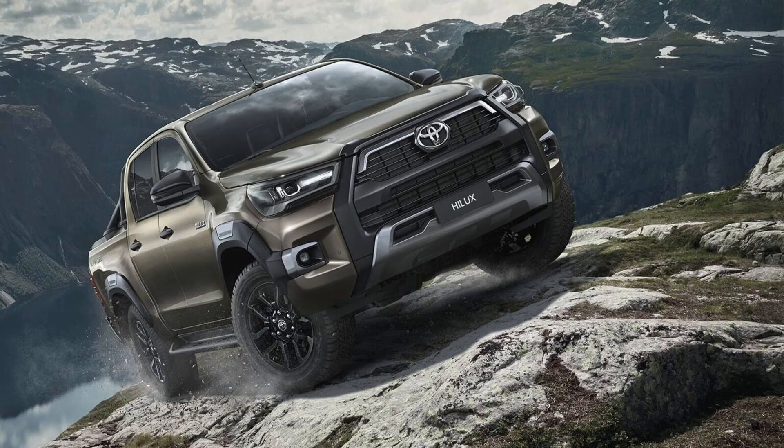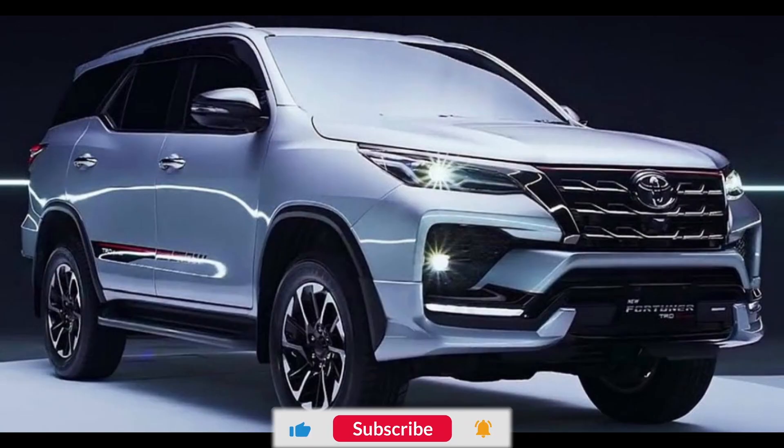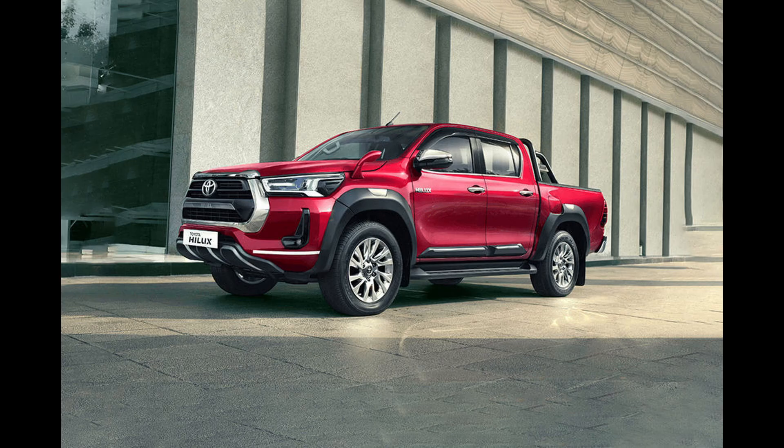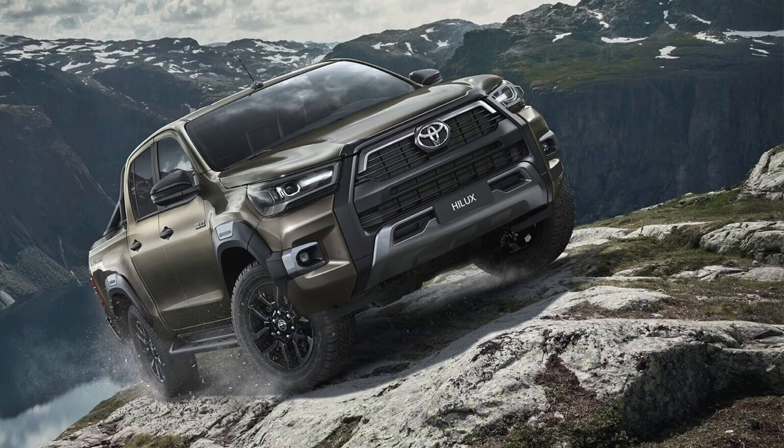Importantly, the off-road capabilities, towing capacity, and 700 mm water-wading capability that both the Hilux and Fortuna are known for will remain intact despite the addition of mild-hybrid technology. Toyota has even showcased a hybrid Hilux prototype at a recent World Rally Championship event, further emphasizing its commitment to hybrid powertrains.